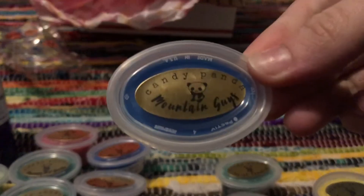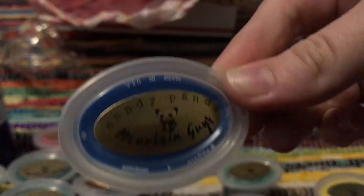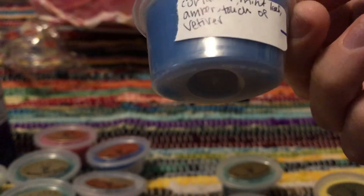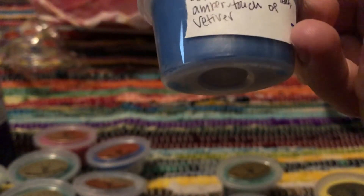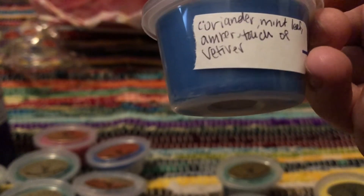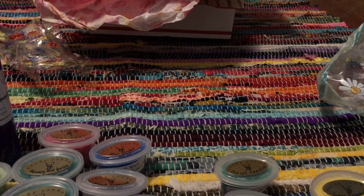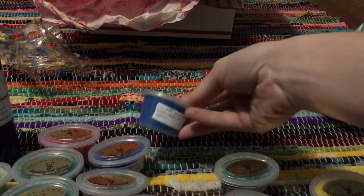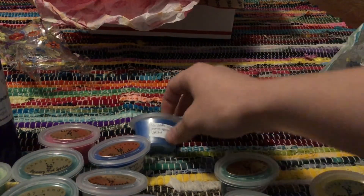This is Mountain Guys — and weirdly enough, on the website the scent was called Mountain Men, but in here it's Mountain Guys, so hopefully it's still exactly the same thing. This was Coriander, Mint Leaf, Amber, and a touch of Vetiver. Oh, that smells so good. I love that. I think I'm mostly getting vetiver and a bit of coriander — I'm not getting a lot of amber or mint, but so good.